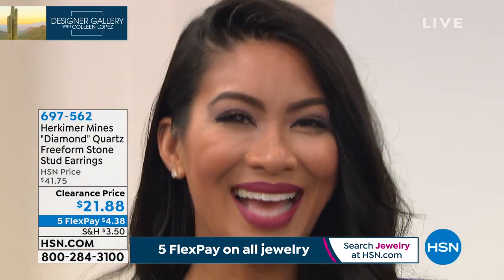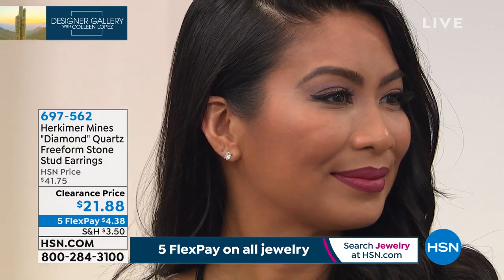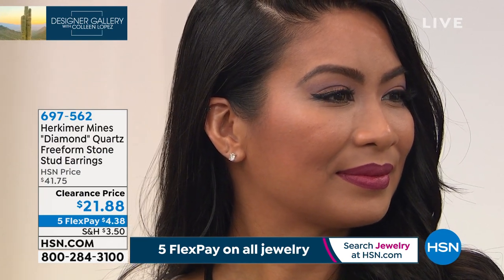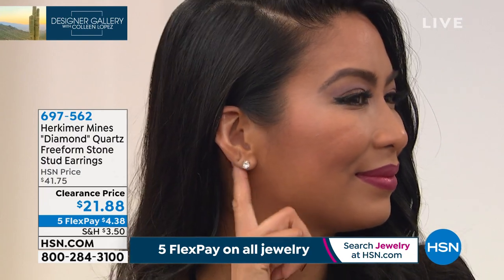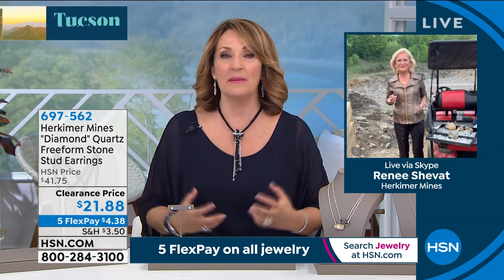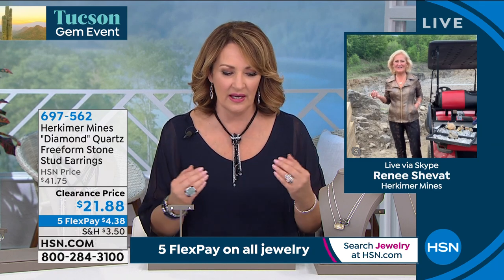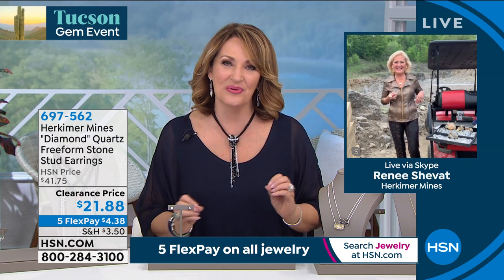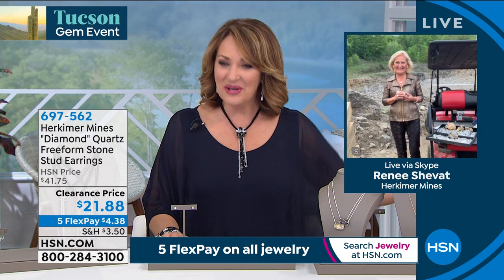These natural Herkimer studs are a special price — $21.88 — for the Tucson gem show. Dr. Renee Shabbat is joining us; she is the owner of the Herkimer Diamond Mine. She has been going to Tucson with her team for decades. The Herkimer booth is like its own little Tucson gem show — people get so excited to go see Renee and all their new goodies. What you do for us here at HSN is so special because even if you travel to the show you're not going to get the kind of values that we get to offer here.